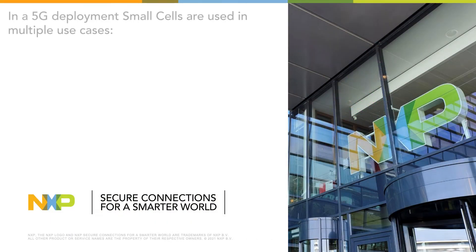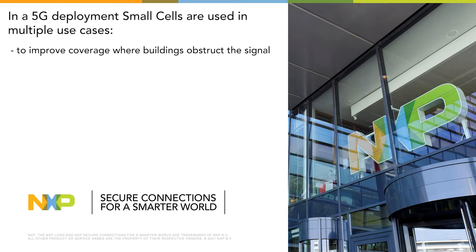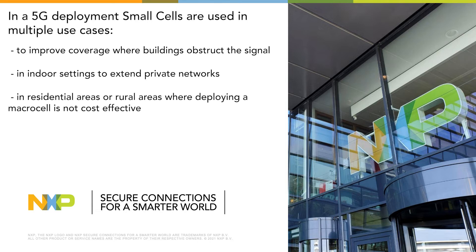Why small cells? In a 5G deployment, small cells are used in multiple use cases: to improve coverage where buildings obstruct the signal, in indoor settings to extend private networks, and in residential or rural areas where deploying a macro cell is not cost-effective.